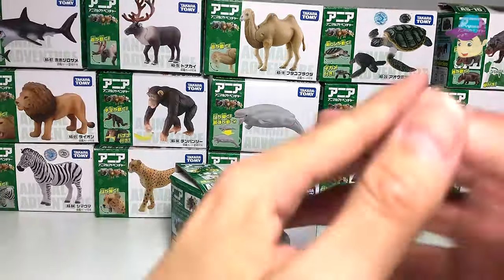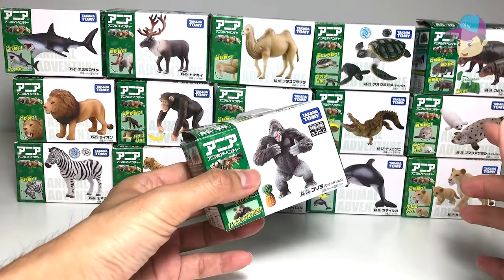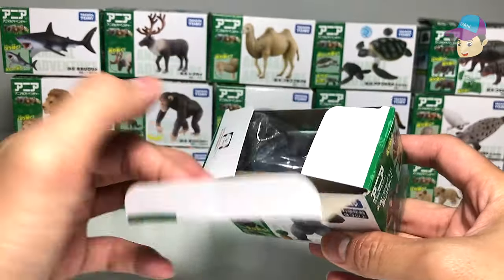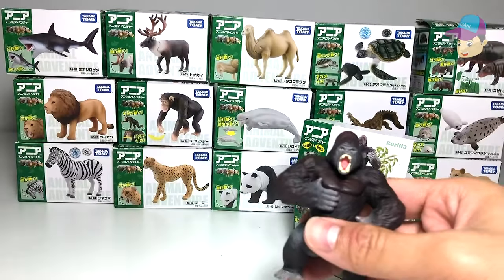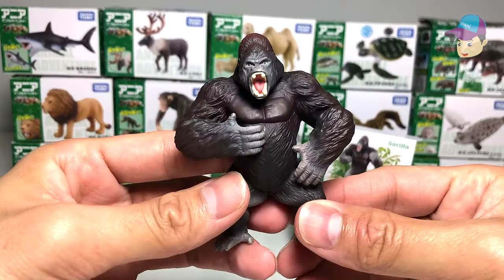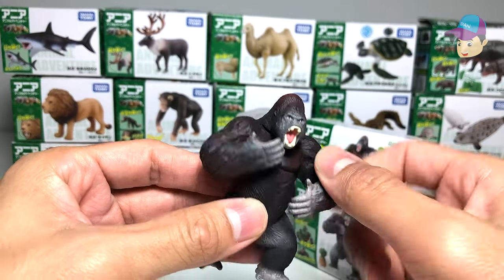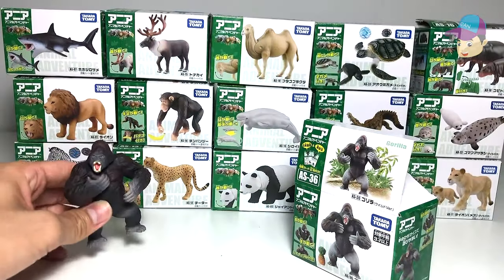Hello everyone! Today we're taking a look at 16 different wild and sea animals from Takara Tomy. Right over here we have a few boxes of new figures, which include this new gorilla. Let's open this and have a look. This is a brand new gorilla, different from the previous version. It reminds me of King Kong, pounding its chest. You can move both arms at the elbow area and rotate the head as well — really cool.